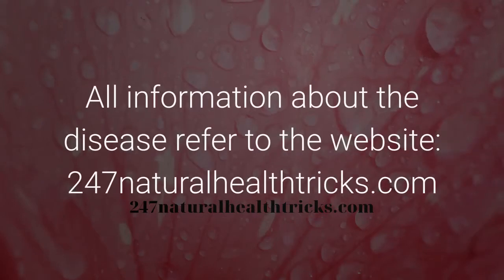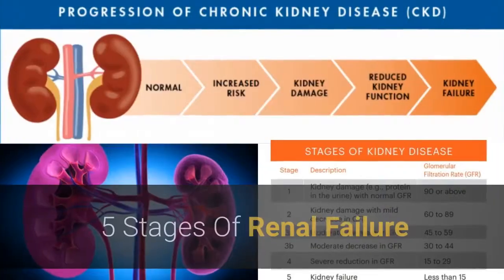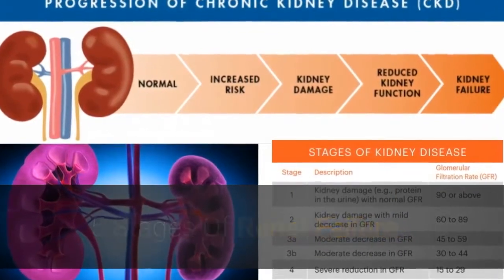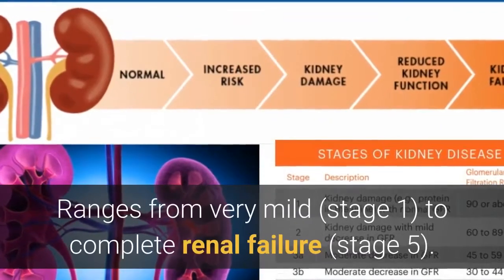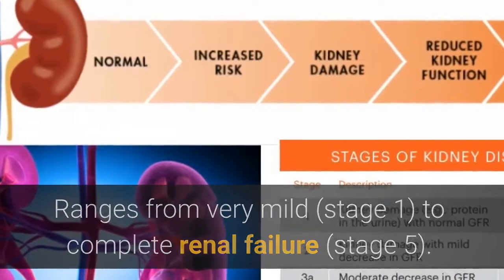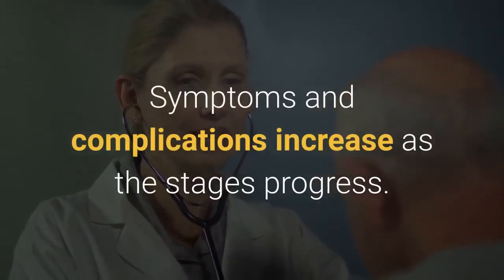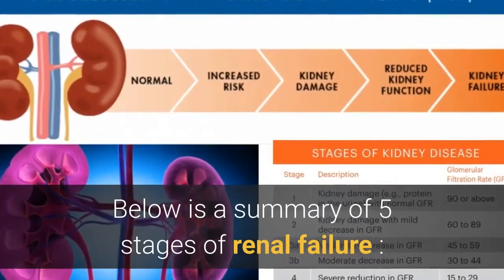For all information about the disease, refer to the website 247naturalhealthtricks.com. Renal failure goes through 5 stages, ranging from very mild to complete renal failure. Symptoms and complications increase as the stages progress. Below is a summary of the 5 stages of renal failure.